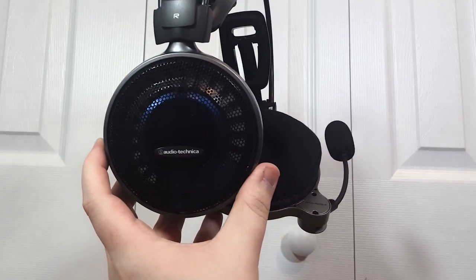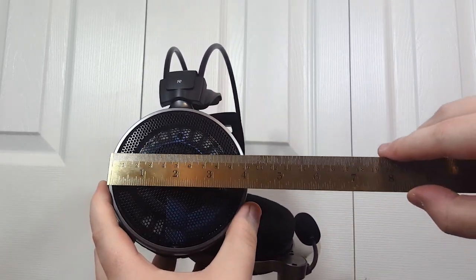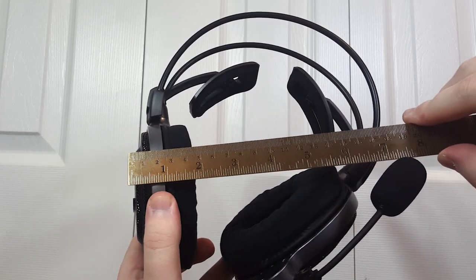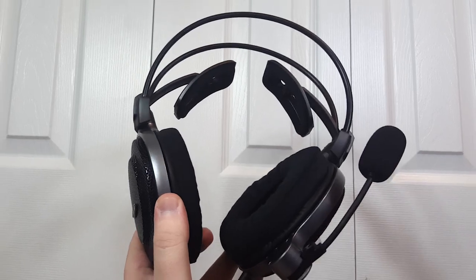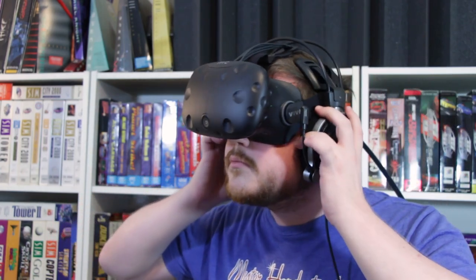You definitely have to be okay with one thing though — these are massive over-the-ear headphones. I quite like it this way, but it's worth noting that these are bigger than any gaming headset I've ever used. This isn't really an issue if you're sitting at a desk, but for things like virtual reality where you're moving your head around a lot, it's not ideal, and they'll often bump up against your shoulders.